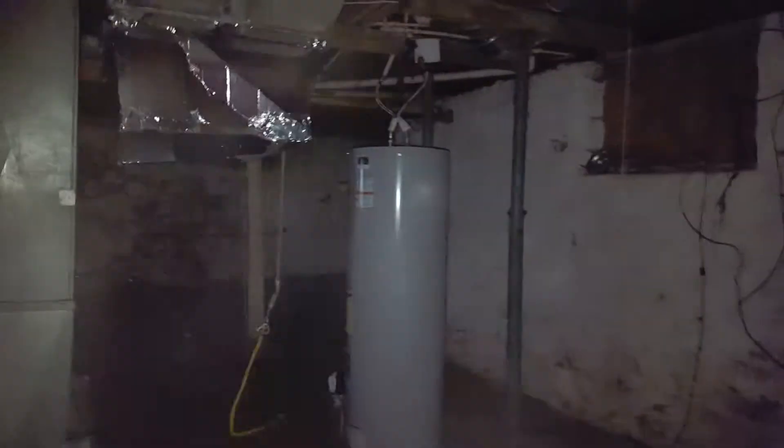Could do something down here. Doesn't look like it's getting in water. Walk-out ceilings aren't very tall. Furnace is gone, hot water heater's there. All right, that's it for the basement.